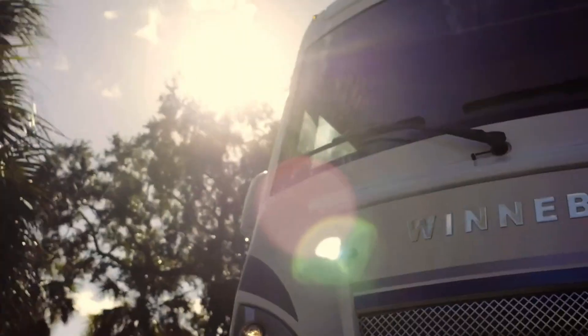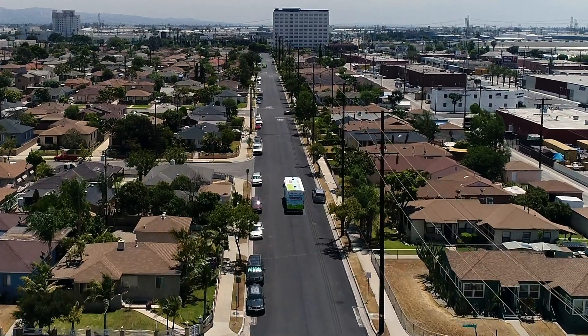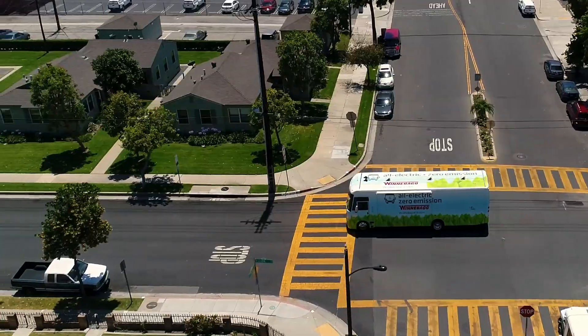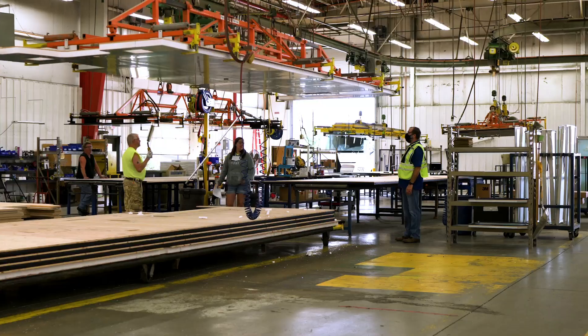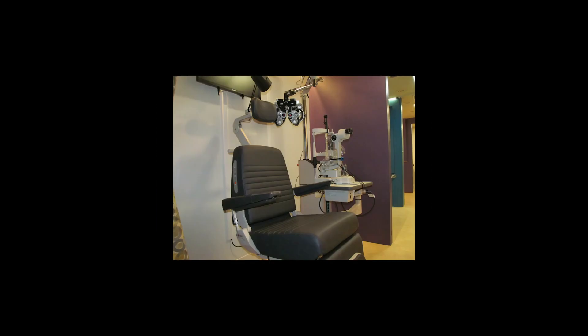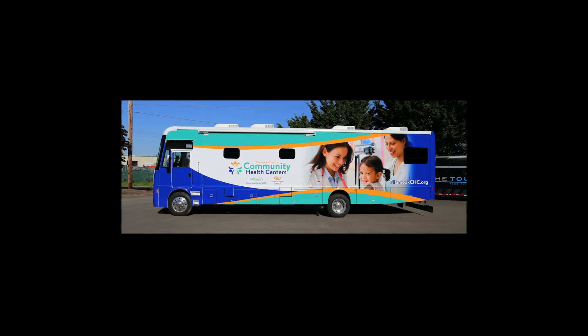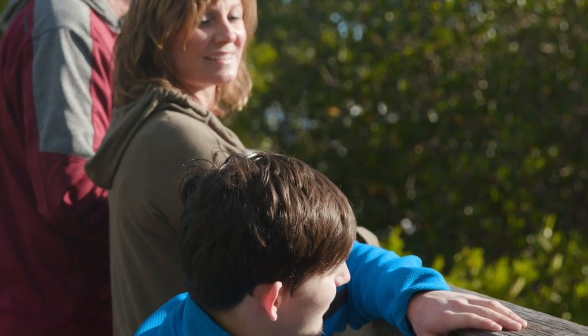In an increasingly mobile world, both our business and personal goals are driving us to explore the reaches of our potential. At Winnebago Specialty Vehicles, we help our customers expand their reach. We're seeing more and more opportunities for mobile applications. Recently, six vehicles were delivered to help support people with opioid addictions. That's one of the things about Specialty Vehicles that I really love — seeing how these mobile applications change lives, change communities, and really help people.